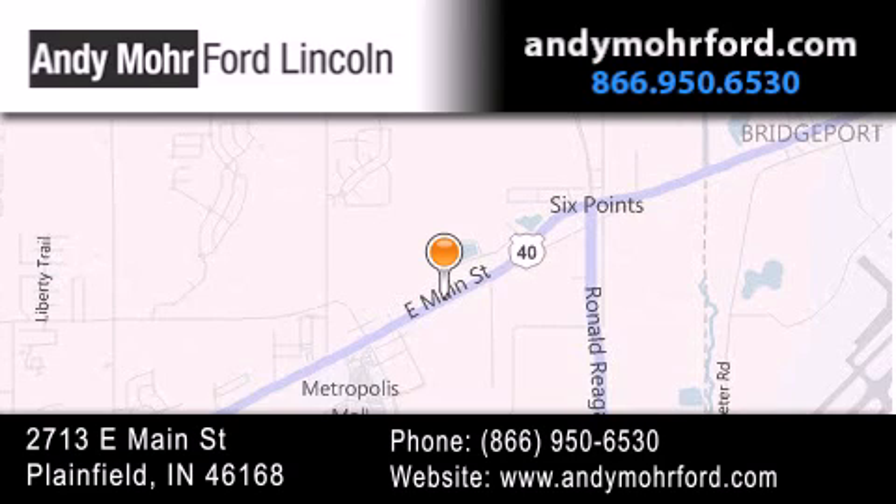Stop by and visit us today at 2713 East Main Street in Plainfield, or see us online at andymooreford.com. Thank you.